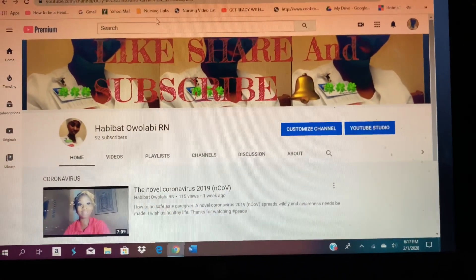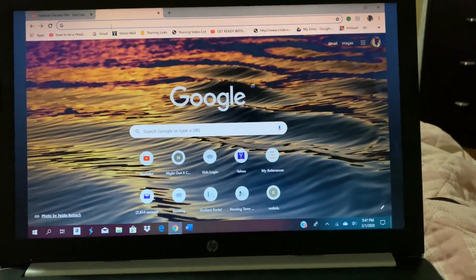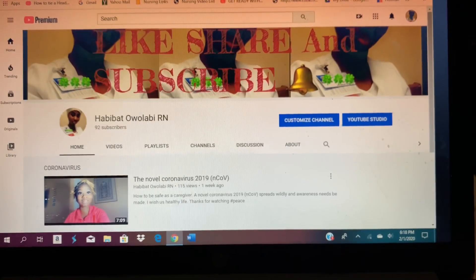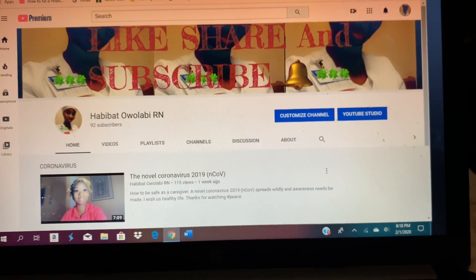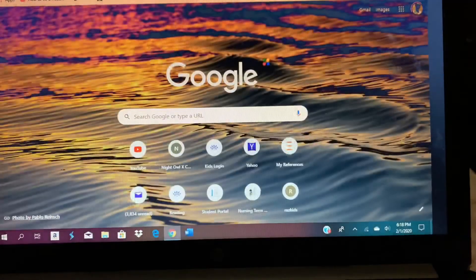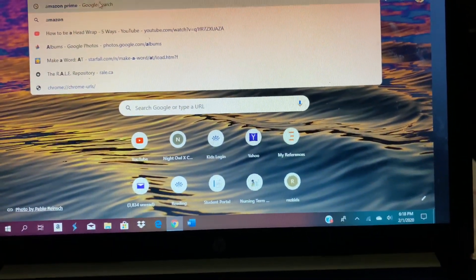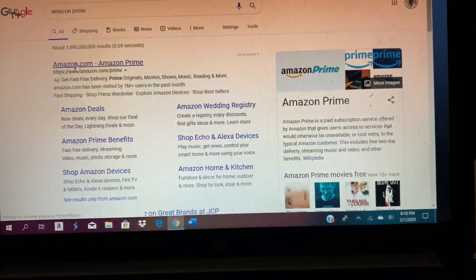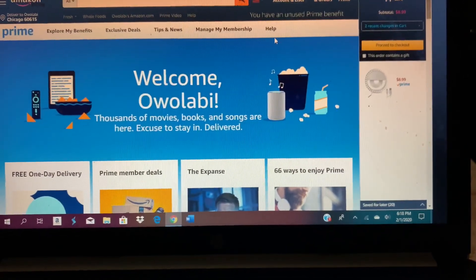Hi everybody, welcome to my YouTube channel. As a scrub lover, I'm going to be showing you guys how I get all my scrubs and where I actually got them from. I do eBay for my hat and Amazon for my scrubs. I have Prime so I get my stuff right away — mostly within 24 to 48 hours. I'm already signed on to the account.